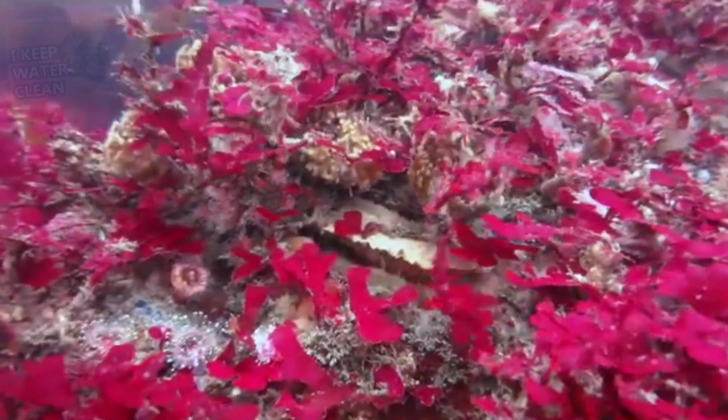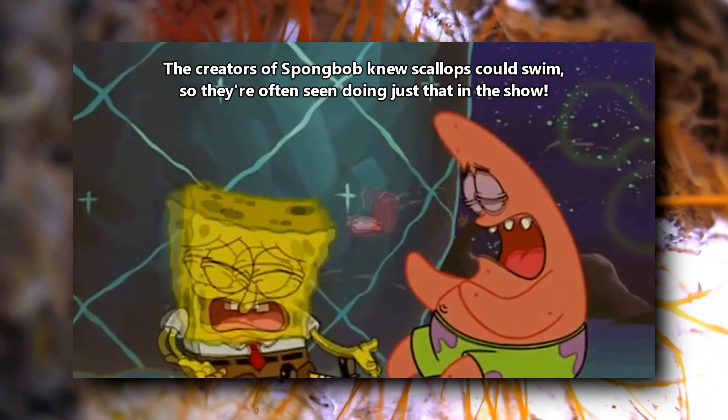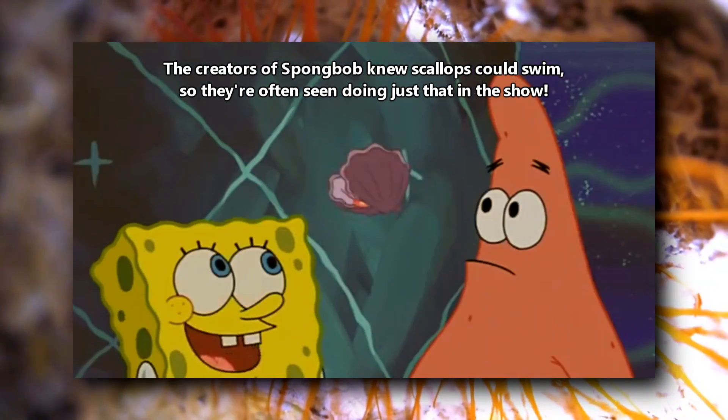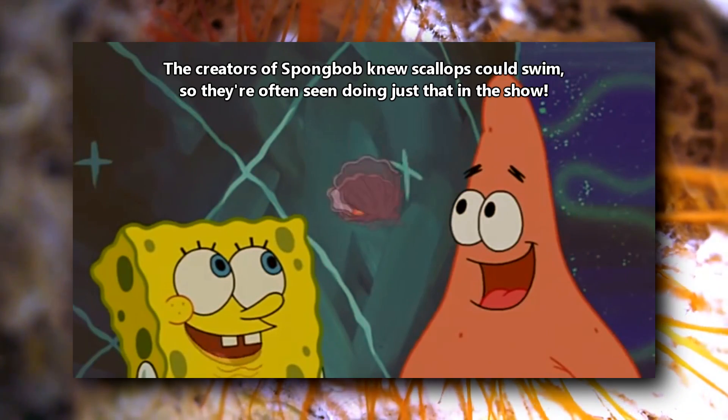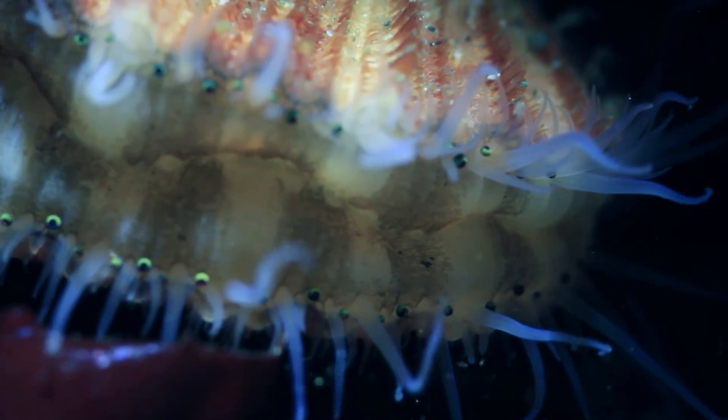Some scallops will remain in a single spot for life, much like the oysters we've discussed previously. However, some species are not stuck to the place that they settle, and can flap their shells to fly about the ocean — they're kind of like underwater butterflies. They do this by expelling water from their shell and creating jet propulsion.